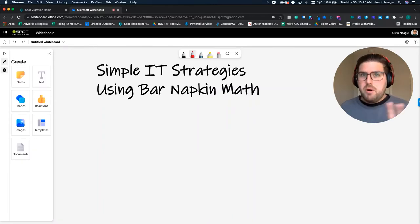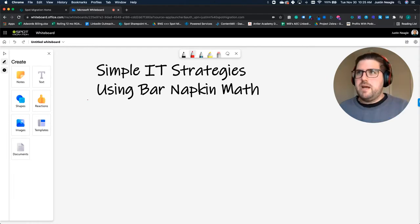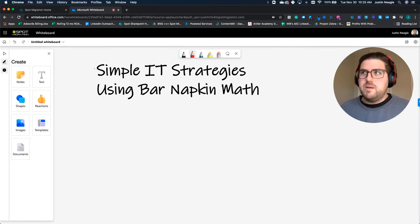Really excited about this IT strategy, mostly because of the bar napkin math. I love writing on the back of bar napkins — it's like a pastime for my family or something. But this is going to be my digital bar napkin here. Simple IT strategies using bar napkin math.